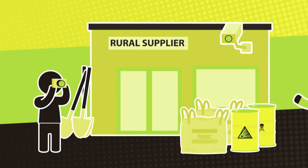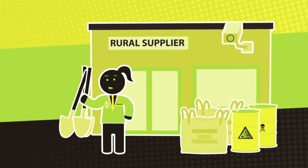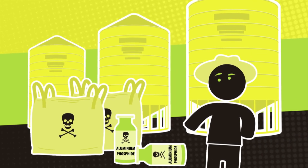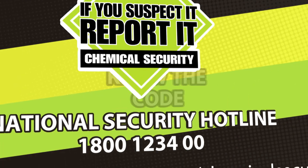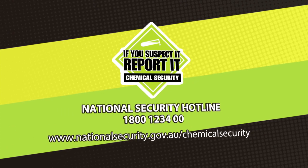You know your business, and you know when something just doesn't feel right. Trust your instincts. Report your concerns to the National Security Hotline. You can help keep dangerous chemicals away from terrorists. Know the chemicals. Know the risks. Know the code. For a copy of the code, go to nationalsecurity.gov.au/chemical-security.